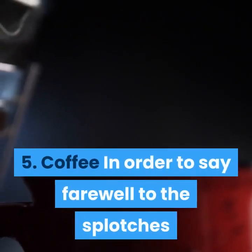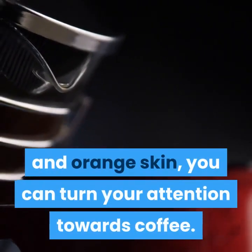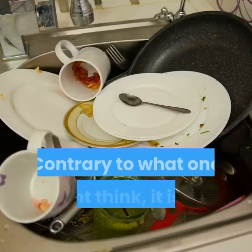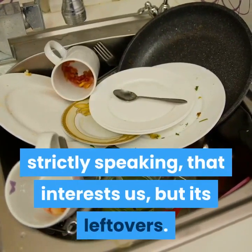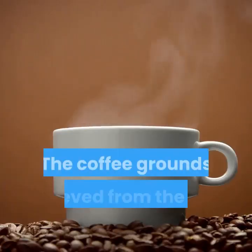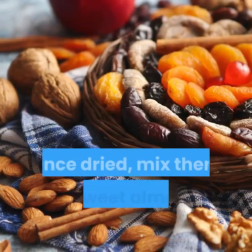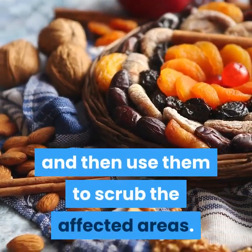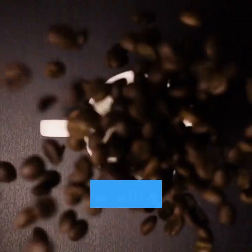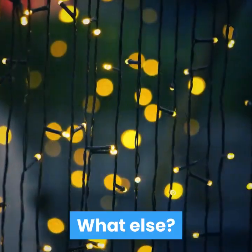5. Coffee. In order to say farewell to the splotches and orange skin, you can turn your attention towards coffee. Contrary to what one might think, it is not the drink, strictly speaking, that interests us, but its leftovers. The coffee grounds retrieved from the filter have amazing virtues. Once dried, mix them with sweet almond or argan oil, and then use them to scrub the affected areas. Caffeine will destalk the adipose cells and slow the production of fat cells.